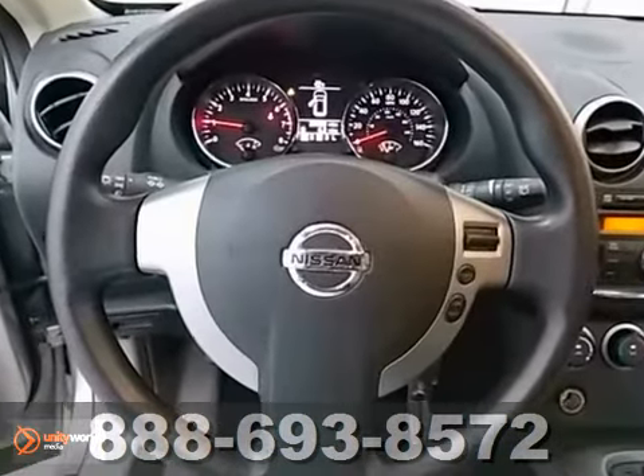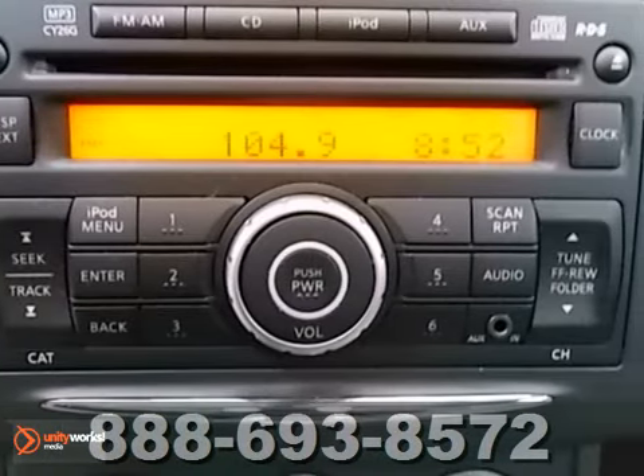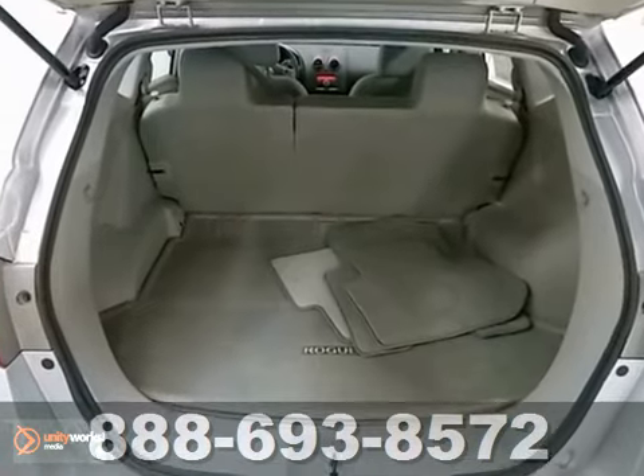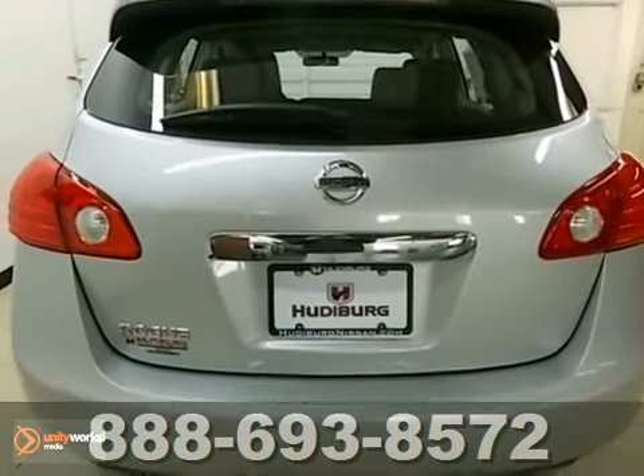This reliable and economical vehicle is waiting for a test drive. Don't miss out on it. Come by and see it before somebody else does. The 2012 Nissan Rogue.